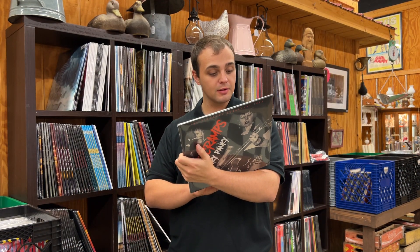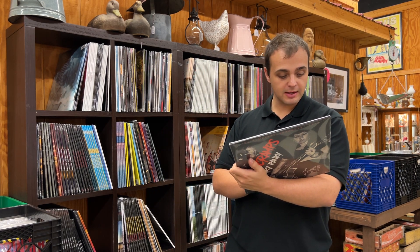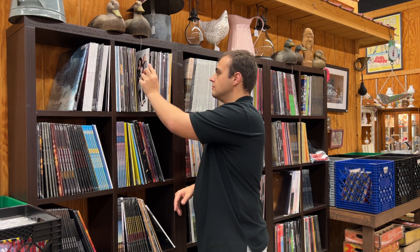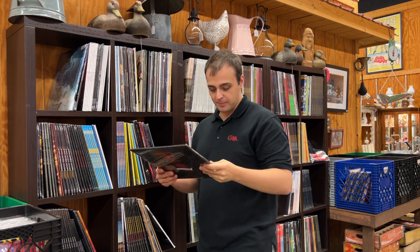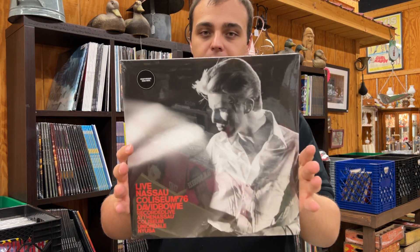The Cramps, Hanky Panky — The Flanders Broadcast, 1996. It's a gatefold two-LP live Cramps concert from East Flanders, Belgium, 1996.